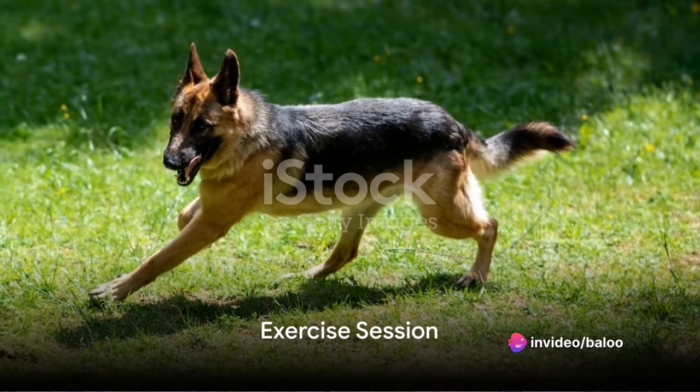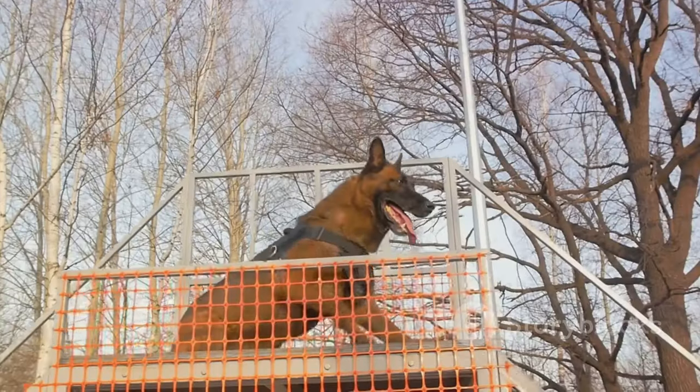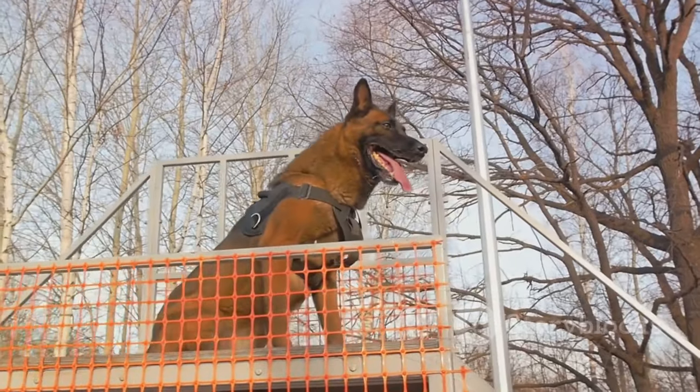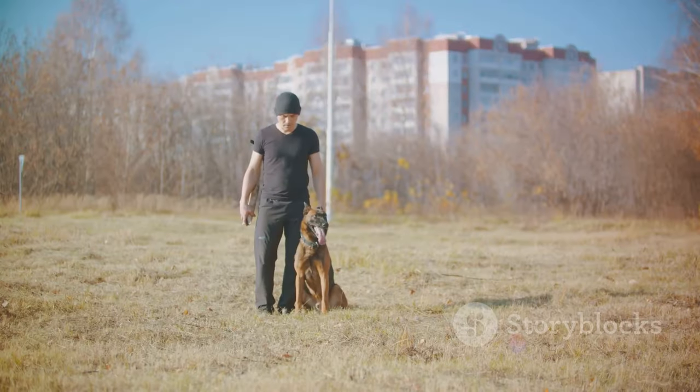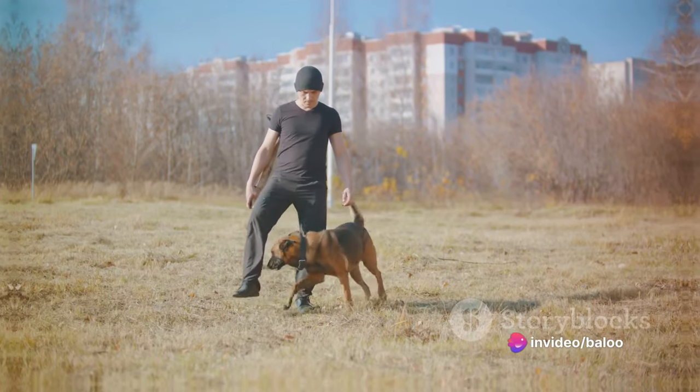Following breakfast, it's time for the first exercise session of the day. German Shepherds are a working breed, which means they thrive on physical and mental stimulation. A brisk walk or a run in the park is an excellent way to burn off some energy and keep them fit and healthy.